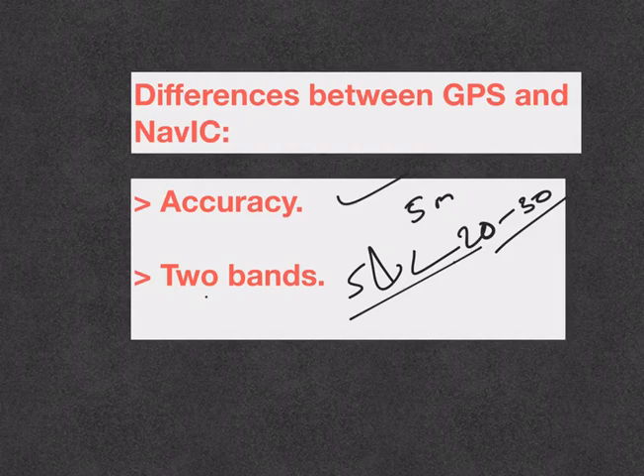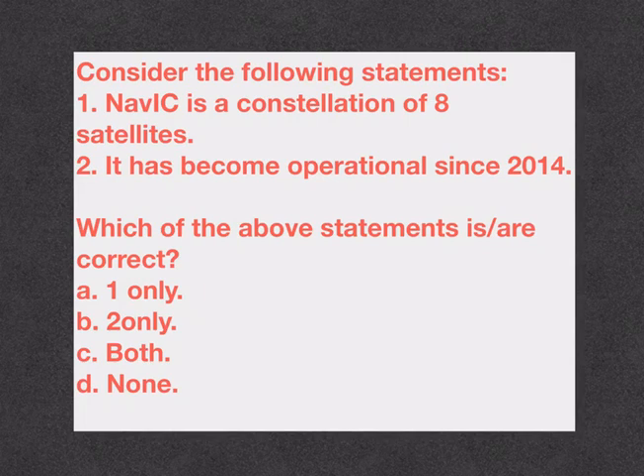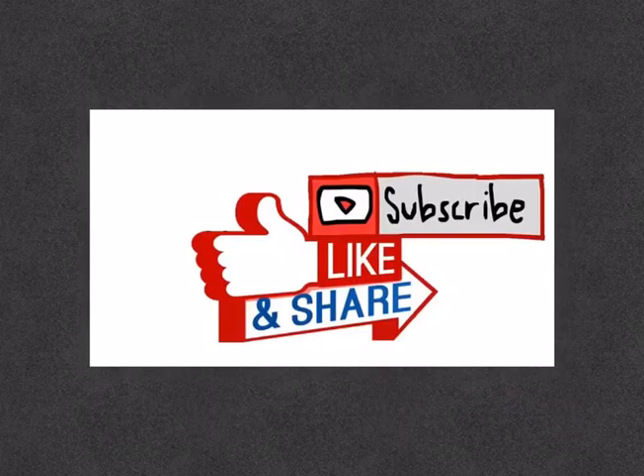Just like NAVIC for India and GPS for the US, we have GLONASS for Russia, Galileo for the European Union, and BeiDou for China. Based on today's discussion, let us try to solve a question. Consider the following statements: NAVIC is a constellation of 8 satellites; it has become operational since 2014. You can comment your answers in the comment section below. That's it for today, thank you.